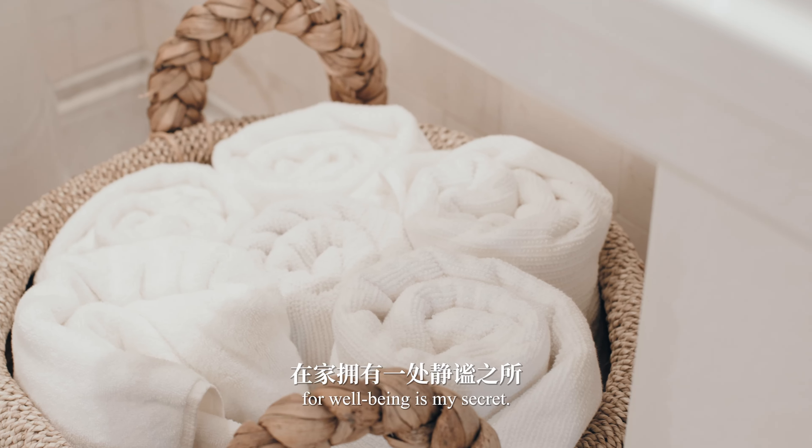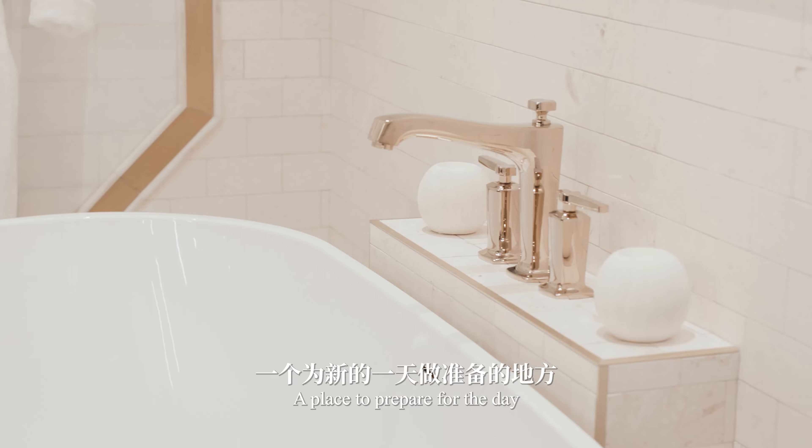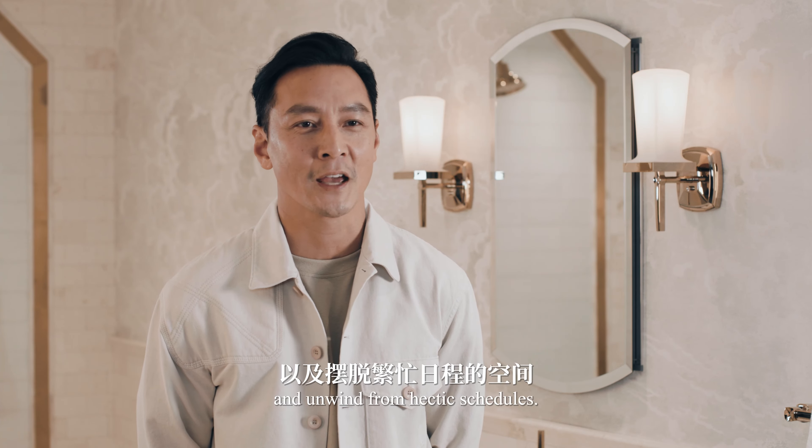Having a sanctuary in the home for well-being is my secret. A place to prepare for the day and unwind from hectic schedules.